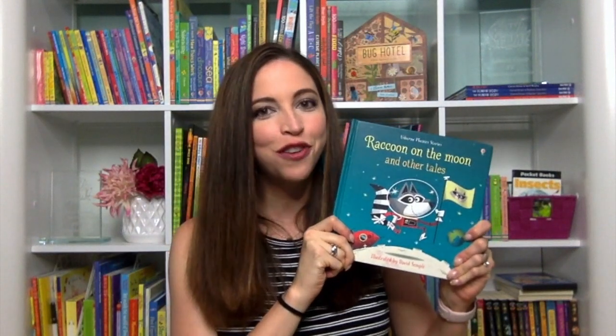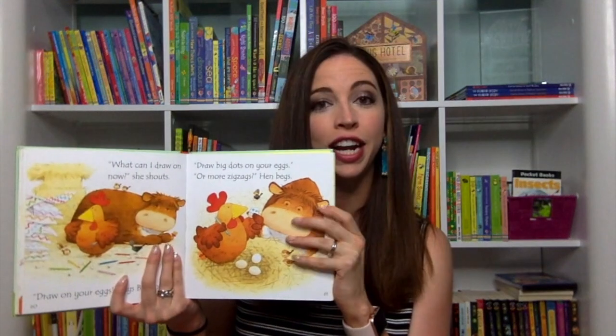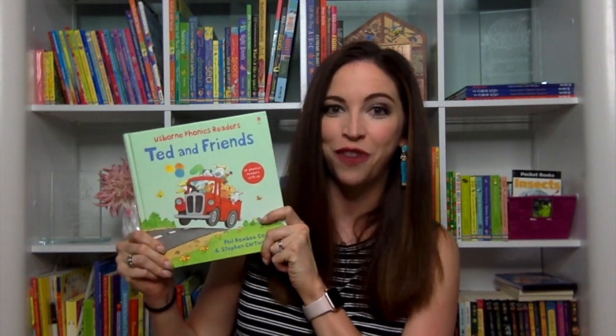We also have several phonics compilations. This one has six phonics readers for the great price of $14.99, complete with puzzles inside. Or we have our largest phonics compilation, Ted and Friends, which comes with 12 phonics stories for the great price of $19.99, complete with a CD so your kids can follow along.